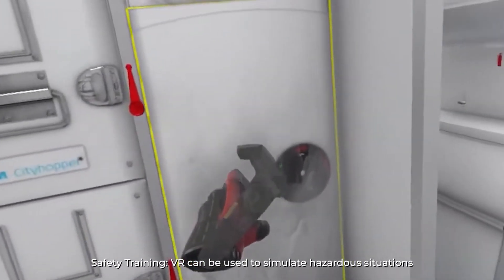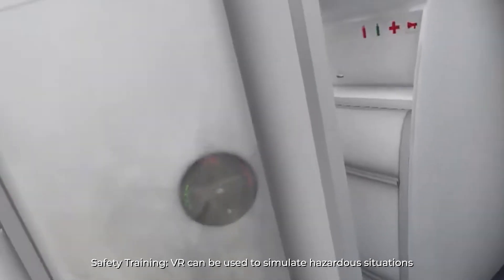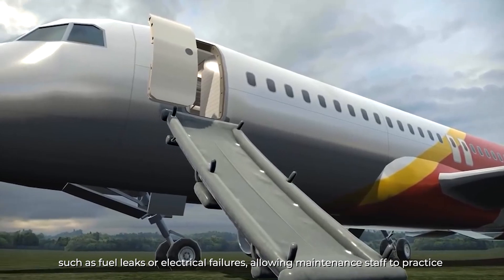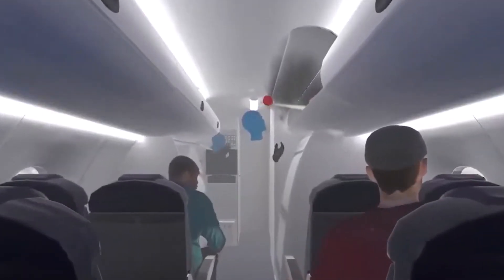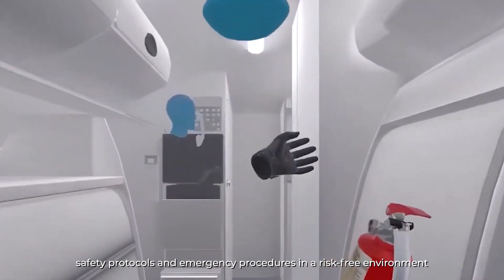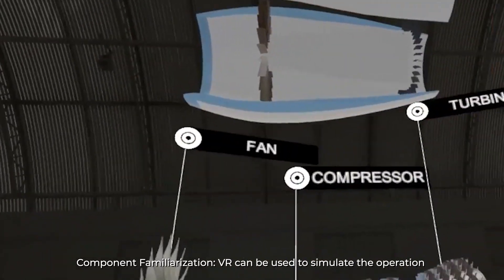Safety Training: VR can be used to simulate hazardous situations, such as fuel leaks or electrical failures, allowing maintenance staff to practice safety protocols and emergency procedures in a risk-free environment.